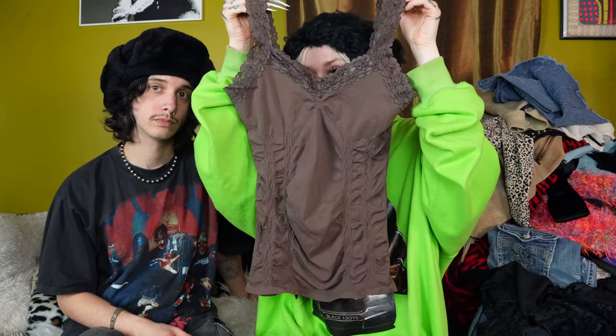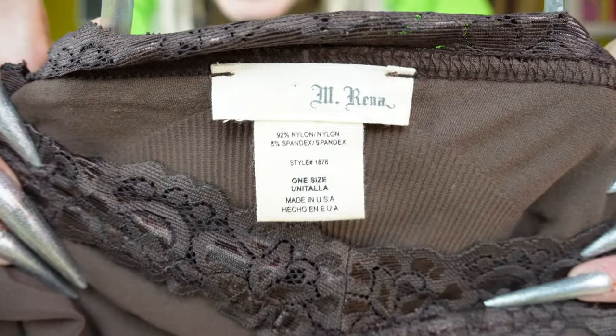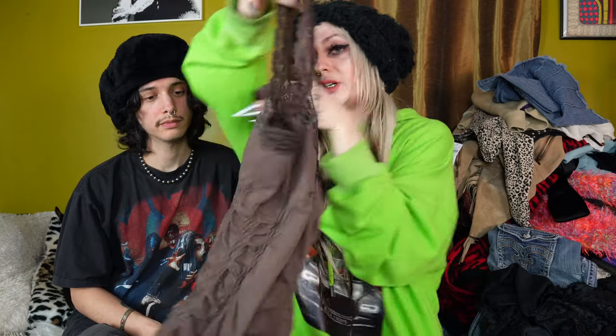Nico found this which is a super cute little Y2K tank top from the brand M Reena. I actually just saw this exact tank top at Buffalo Exchange the other day in like a mint green colorway and they had it priced at like $13. I know people are really into this style right now. So I'm pretty excited to find this brown one. I'm surprised that's like a one size — these are very stretchy, so I believe it I guess.